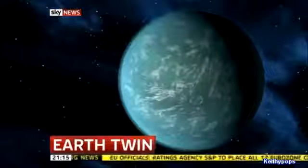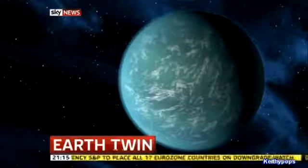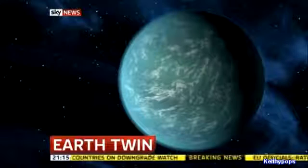NASA says it's made a major discovery tonight, confirming the existence of a planet which is strikingly similar to our own. It's called Kepler-22b, and many of its characteristics are so like ours that scientists are calling it Earth's twin. Paul Harrison is here to tell us more.